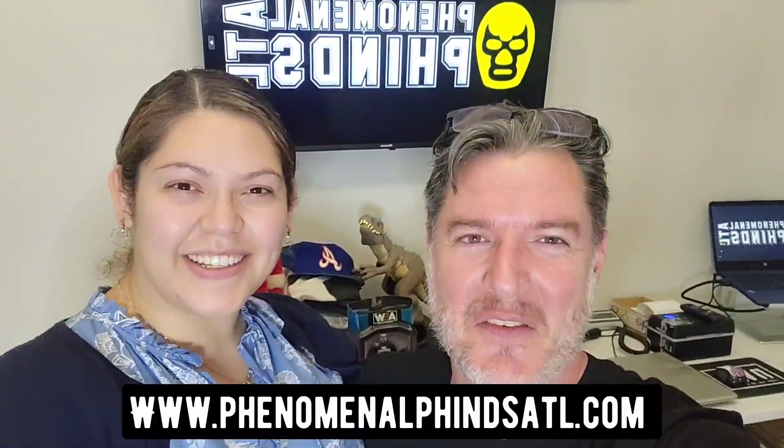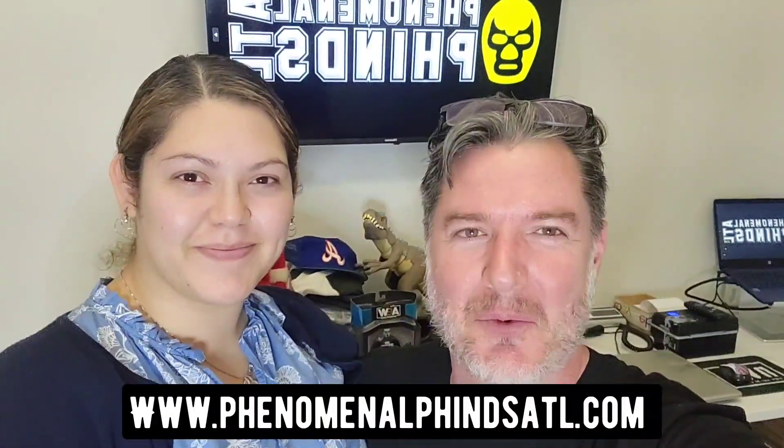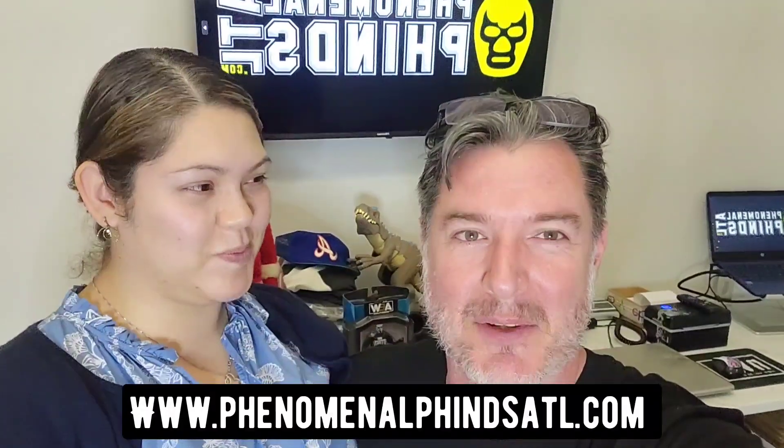Hey everybody, it's Eric and I'm Carla. Phenomenal Finds ATL, and we're going to show you what sold over the past couple of days.